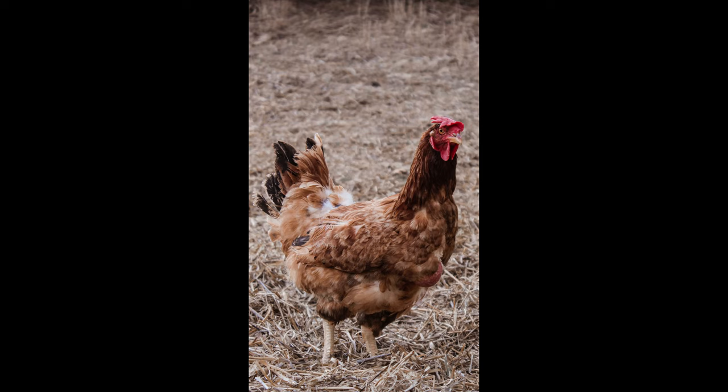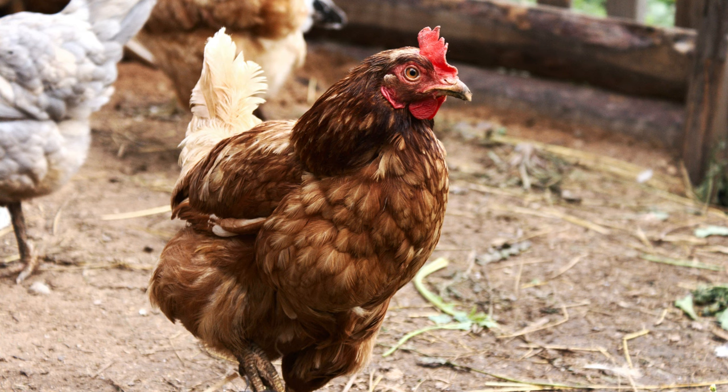In conclusion, mostly positive reviews can be found about this breed. There is no particular reason to give up keeping these chickens. Due to their high egg laying rate, they have managed to occupy leading positions in industrial poultry farming in many European countries.